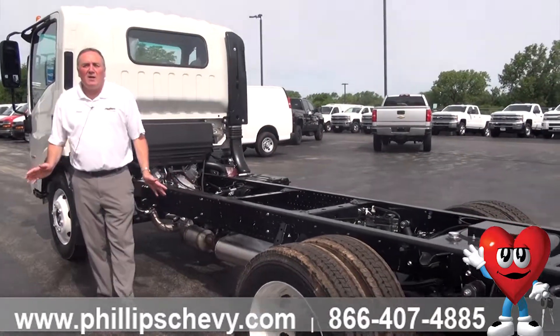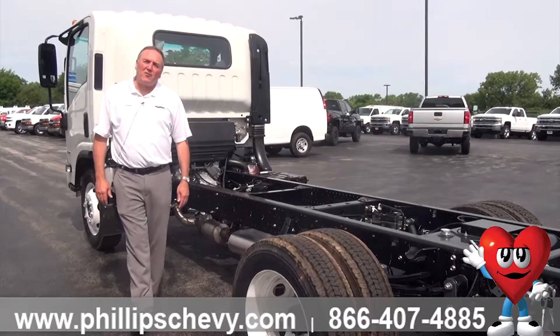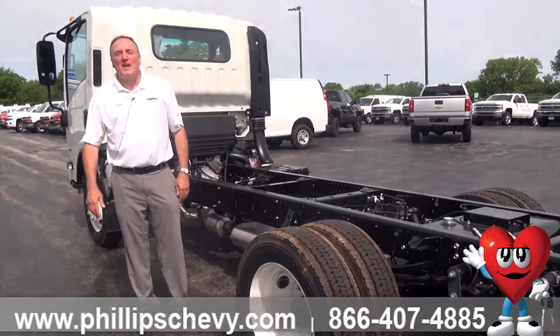If you have any questions at all, my name is Steve Sorensen, I'm at Phillips Chevrolet in Frankfort. My phone number is 815-469-2323, extension 398. Appreciate your time and have a great day.